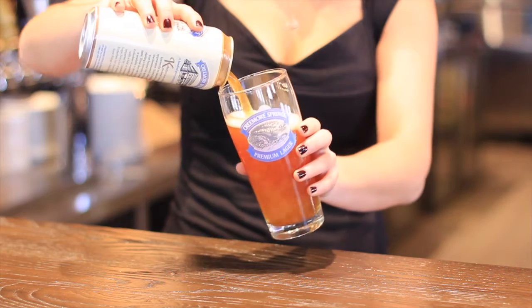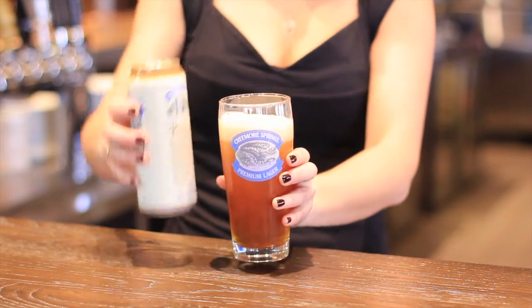Traditionally, it was a great honour to be invited to try the brewer's beer straight from the cellar. This is where the name Keller Beer came from.